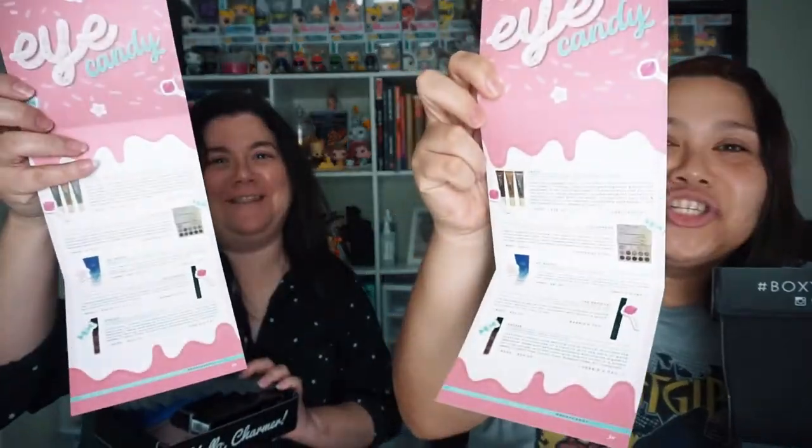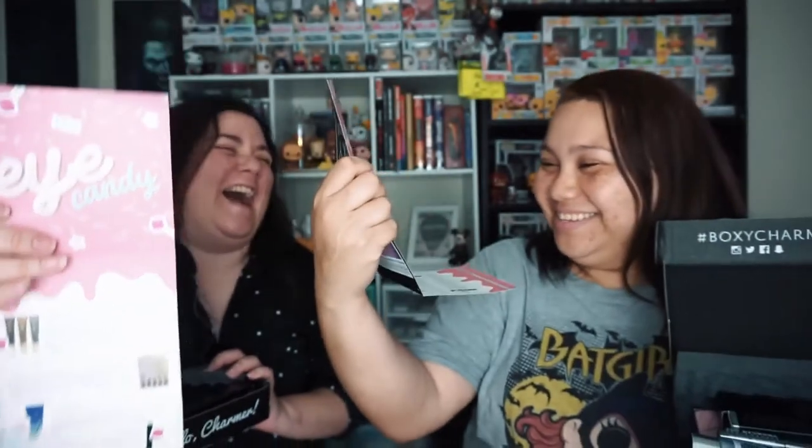They changed the card! This month's theme is Eye Candy — this is nice. We got the same stuff, so much for a variation, Boxy.